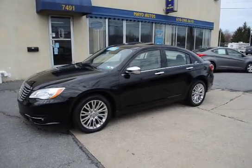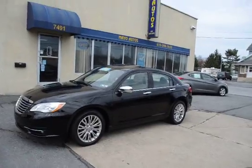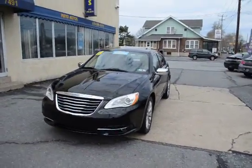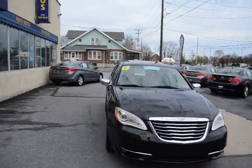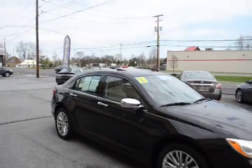I'm Tony from Mayo Autos, and here we have a 2013 Chrysler 200 Limited — and this is a loaded Limited. The sunroof, the navigation, heated leather seats — you name it, this one's got it. Approximately 34,000 miles, one owner.